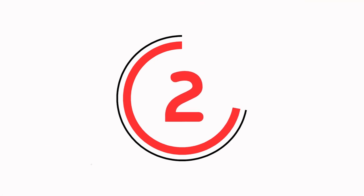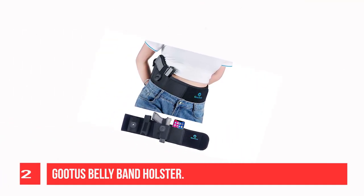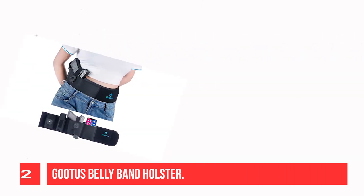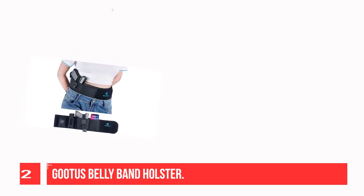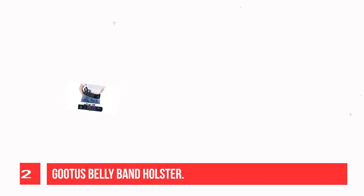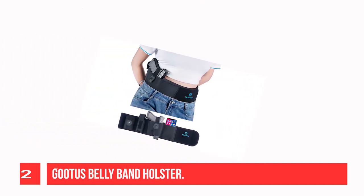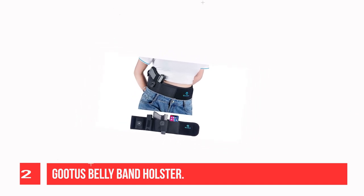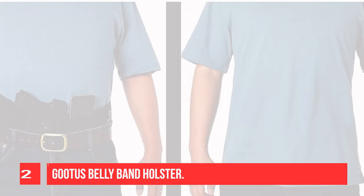Recommendation number two: Goodest belly band holster. Goodest belly band holsters are made of soft neoprene material — lightweight, ventilated, anti-sweat, and breathable. It's an extremely flexible elastic band, positioning a gun nearly anywhere on the torso: armpits, waistline, small of the back, etc. Whether you are working in an office, shopping, doing exercise, or running outside, it would be comfortable.